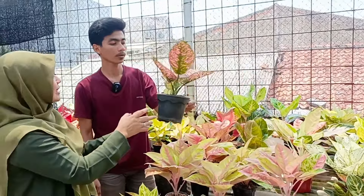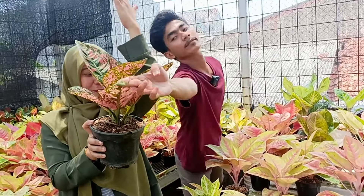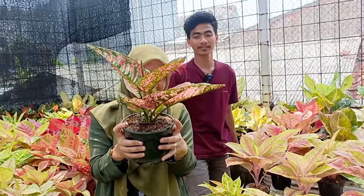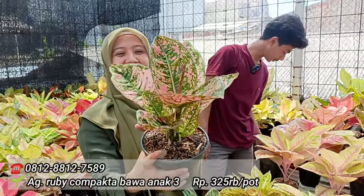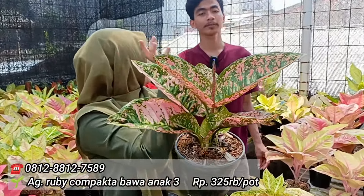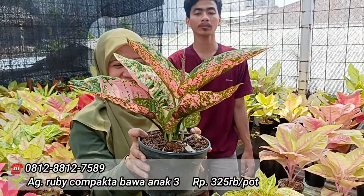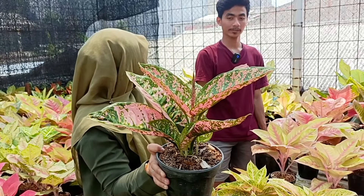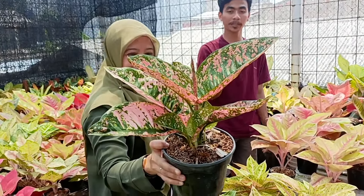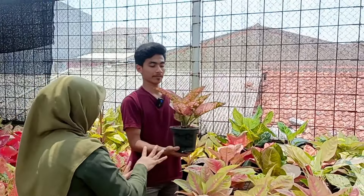Itu Ruby Compacta mutasi. Indukanya tuh gede banget Mas. Dan berikutnya dengan anakan tuh ada 3. Berapa harganya? 325. Mewahnya di merahnya itu ya. Sebenarnya 4 itu, cuman gagal naik biasanya. Tapi kalau dihitung dengan jumlah indukanya, berarti memang totalnya di 4. Karena anakannya 3. Iya, anaknya sebenarnya 4, cuman 1 gagal. Berarti dengan anaknya 325 ada total 4 ya? Iya.